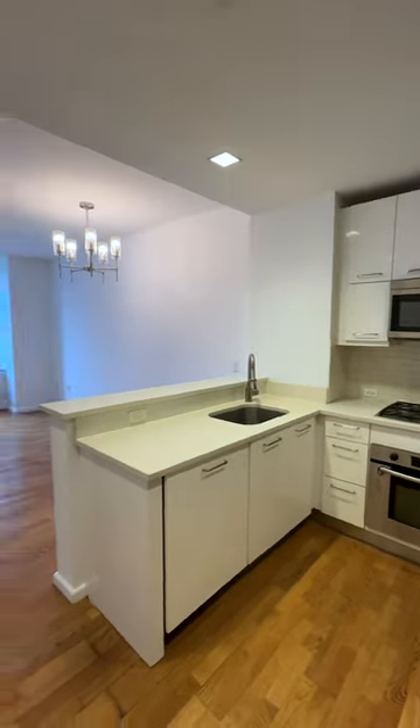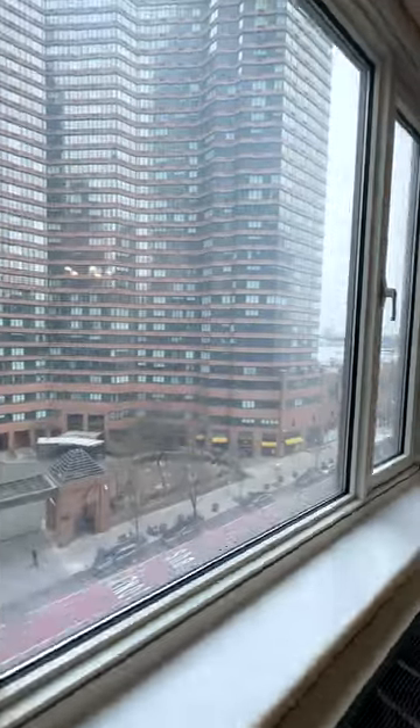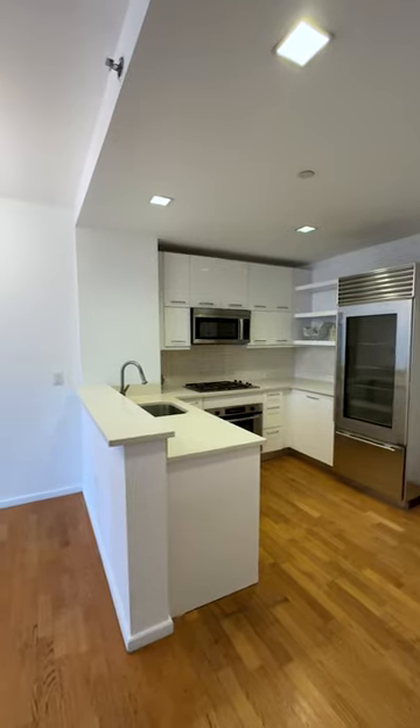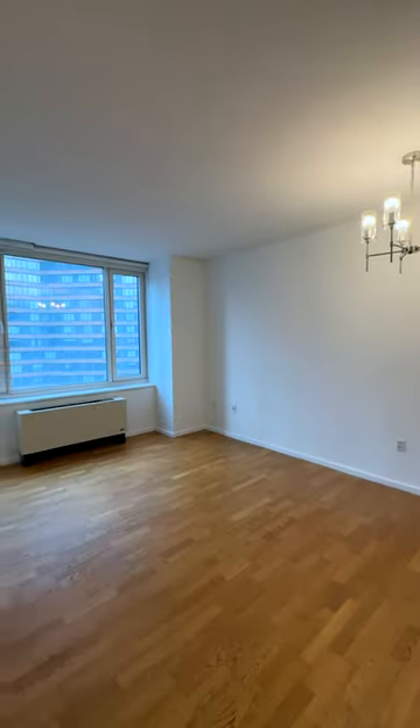This is what you can rent for $3,700 per month in a luxury condominium located on West 42nd Street near the Hudson River. This is an open concept one-bedroom, one-bathroom apartment.